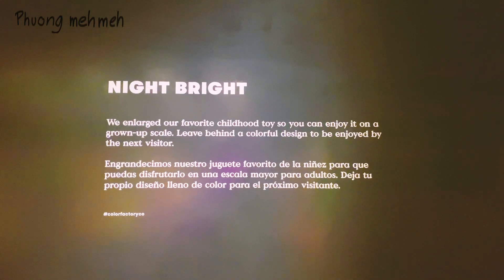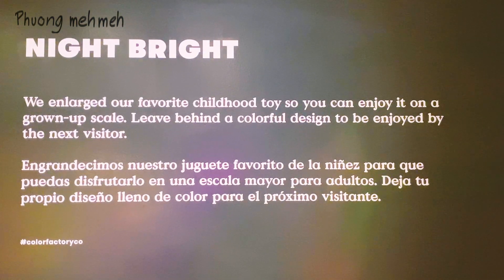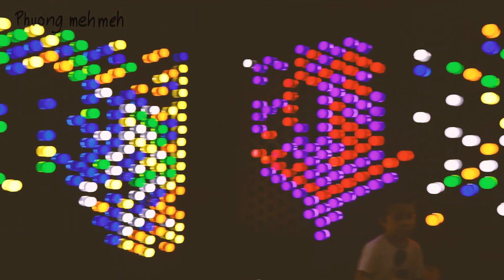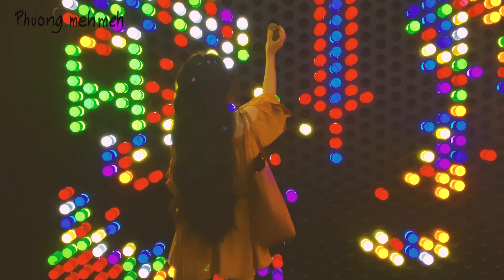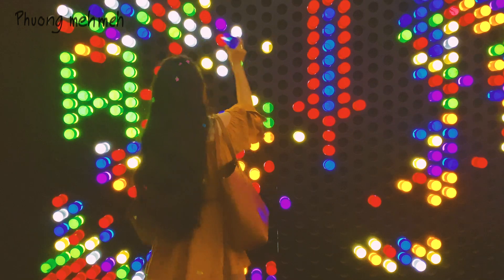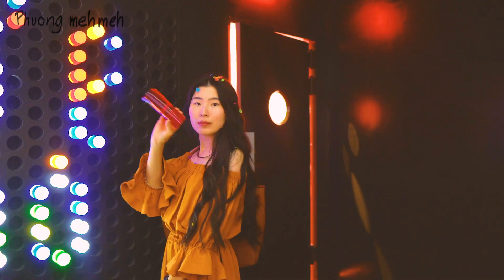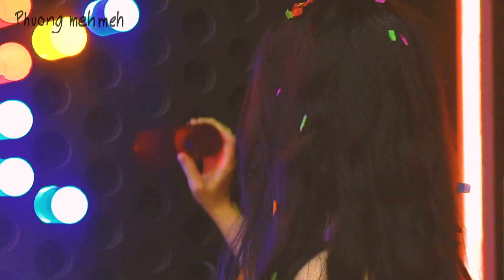This room is called Night Bright — no wonder it's so dark in here. All four walls are basically giant pegboards, but instead of little pegs, you can arrange lit-up plastic tubes to create whatever design you want. When you insert the tube into the peg hole, it lights up the tube color. So satisfying!